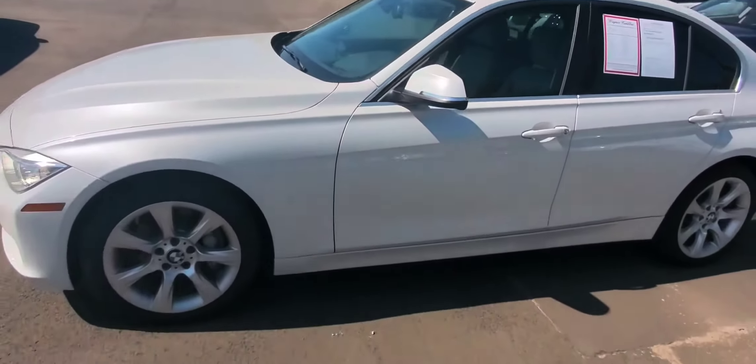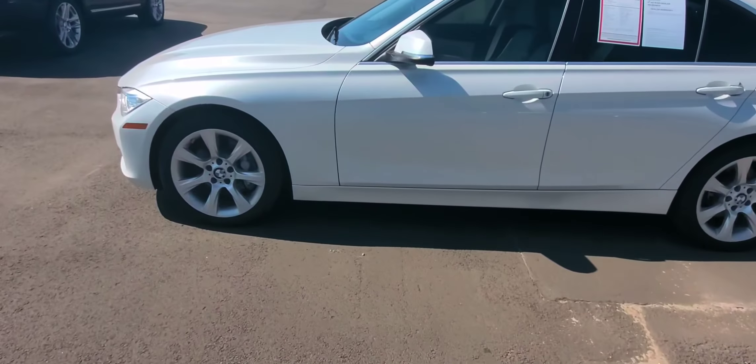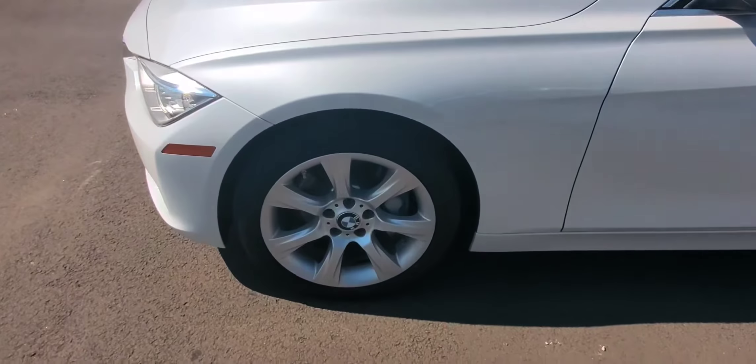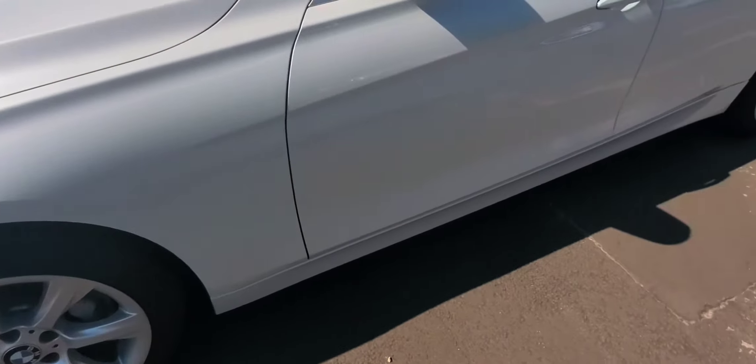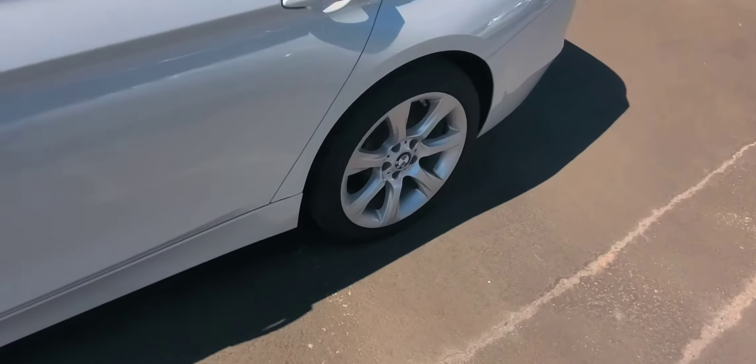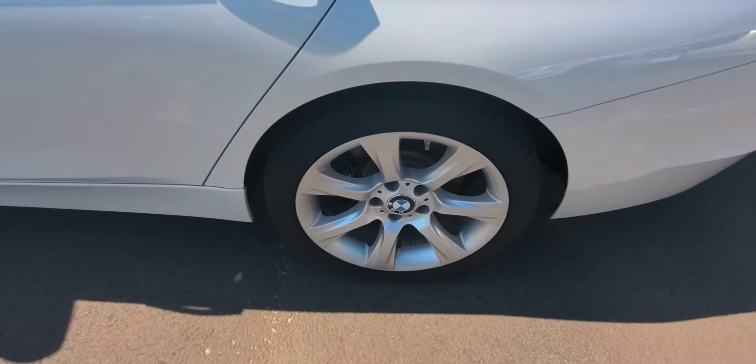Here's the left side of the car — no door dings that I can find. The front left wheel and tires are in great shape. The left rear wheel and tire is also in great shape, no curb rash.